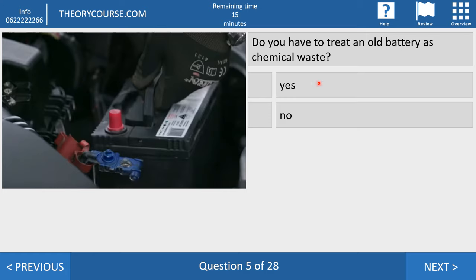Question five. Do you have to treat an old battery as chemical waste? Yes or no? The right answer is yes. You cannot put an old battery in the regular garbage — every town has a place where you can bring your old batteries. So treat it as chemical waste.